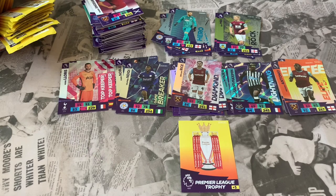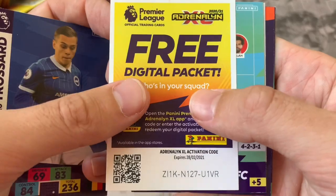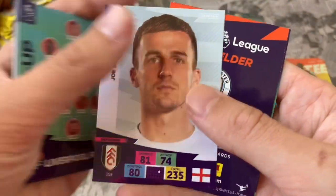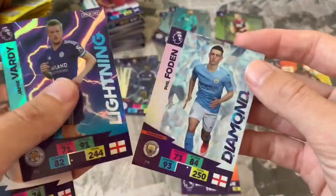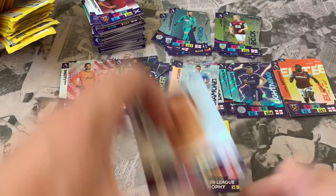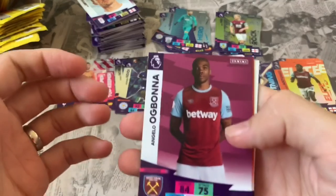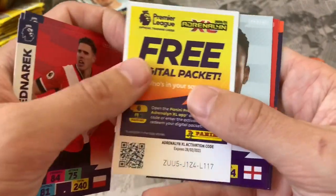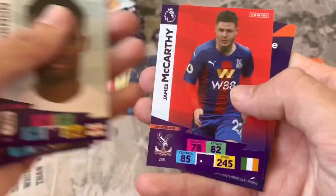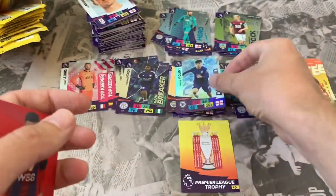Still no Golden Baller or Invincible card — starting to get a bit worried. Pack 27: Ezri Consa Aston Villa, Leandro Trossard Brighton — online code — Liverpool FC lineup, Joe Bryan Fulham. Our inserts: Lightning Jamie Vardy and Phil Foden Diamond — both are swaps unfortunately, but good cards to have as swaps. Pack 28: Angelo Ogbonna West Ham, Nicolas Pepe Arsenal, Jan Bednarek Southampton — online code — Steven Sessegnon, James McCarthy. Insert: Mason Mount Diamond — awesome-looking Diamond cards.